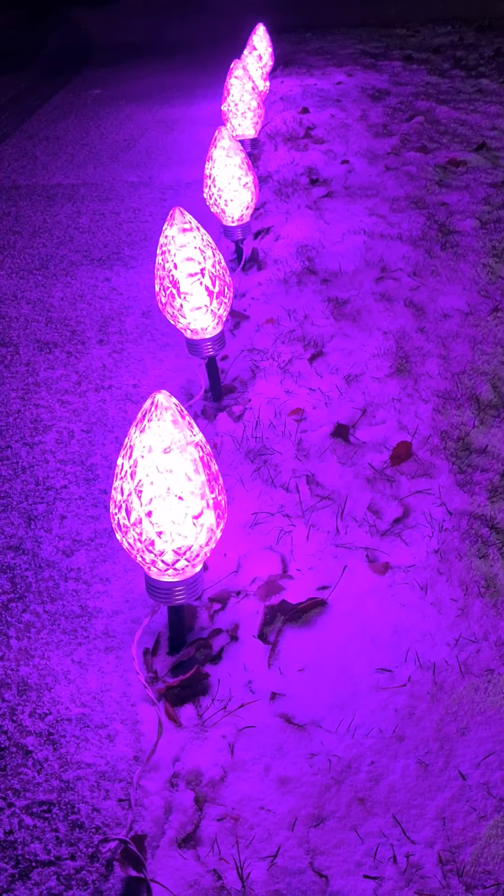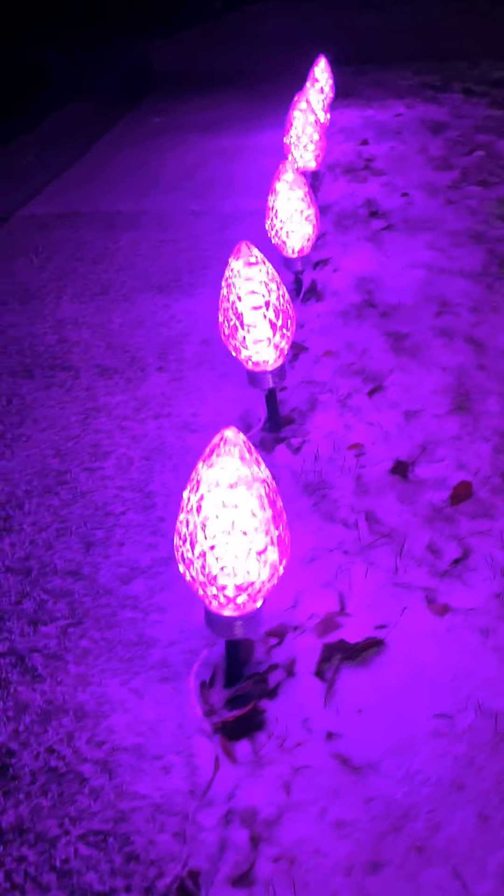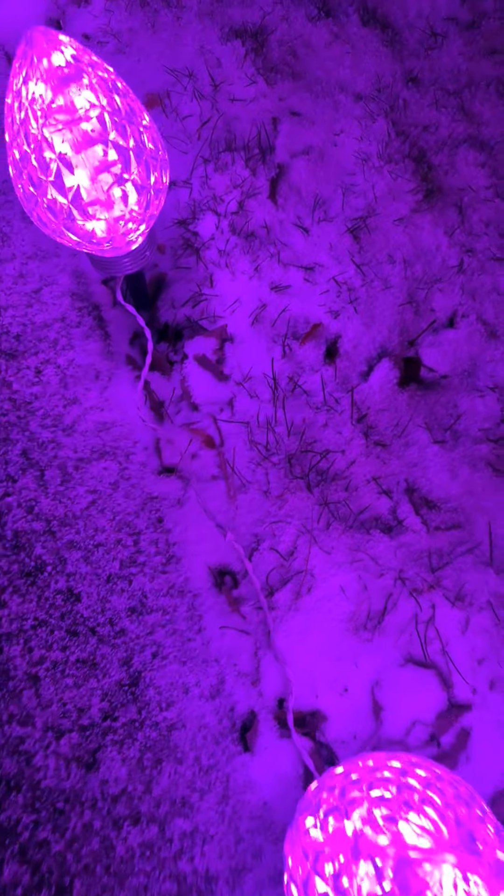Happy5 here doing a review on these LED pathway markers. It comes with six of them, they're spaced about a little bit more than a foot apart. Here's my hand in between so you can see the space.